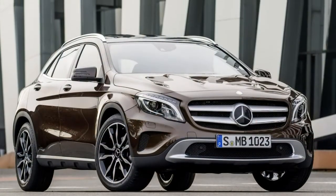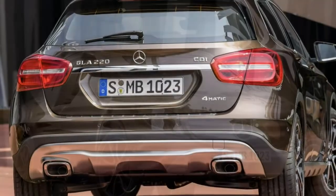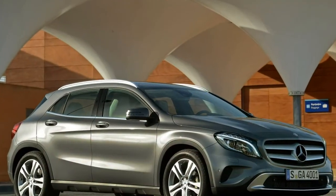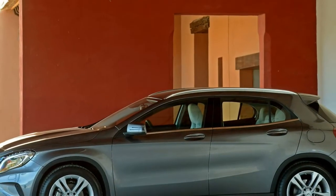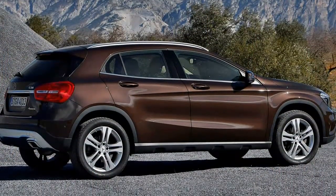Closely related to the A-Class hatchback is the Mercedes-Benz GLA SUV. It's a tiny crossover that's the brand's first foray into the compact SUV market, and rivals cars such as the Audi Q3, the BMW X1, and the Infiniti QX30, with which it shares its underpinnings. Pricier versions compete with the Mini Countryman, and less costly models tackle the Range Rover Evoque.